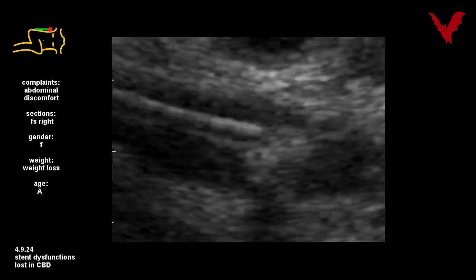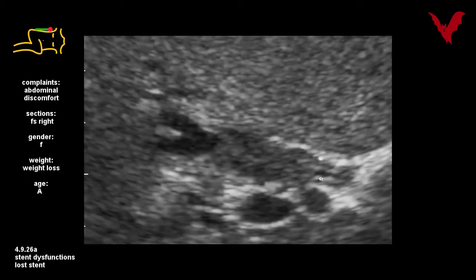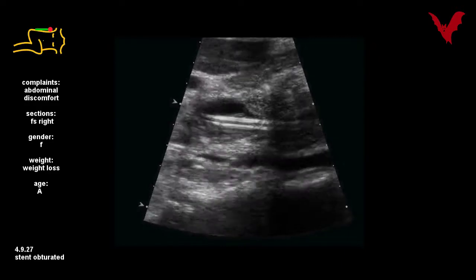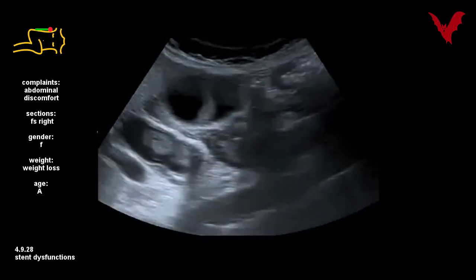Another series of stent malfunction is shown in cases 24 to 31B. In 24 it is lost in the common bile duct with a stone at the proximal ending. In 25 to 26 it got lost in the tumoral masses and/or the cystic duct — please note the fine patterns. In 27 to 31B it is partly obturated before endoscopic revision was done.